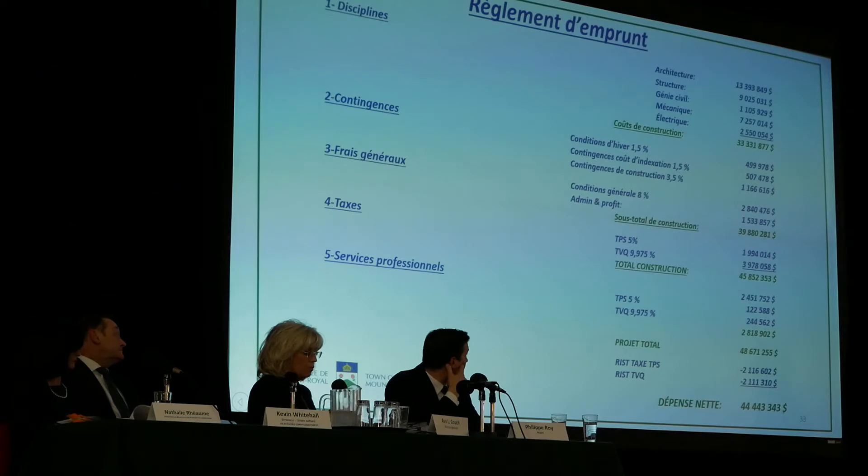Then we have the contingencies. There is a part of the general costs, general conditions, administration and profits, to achieve a total of $39.88 million.